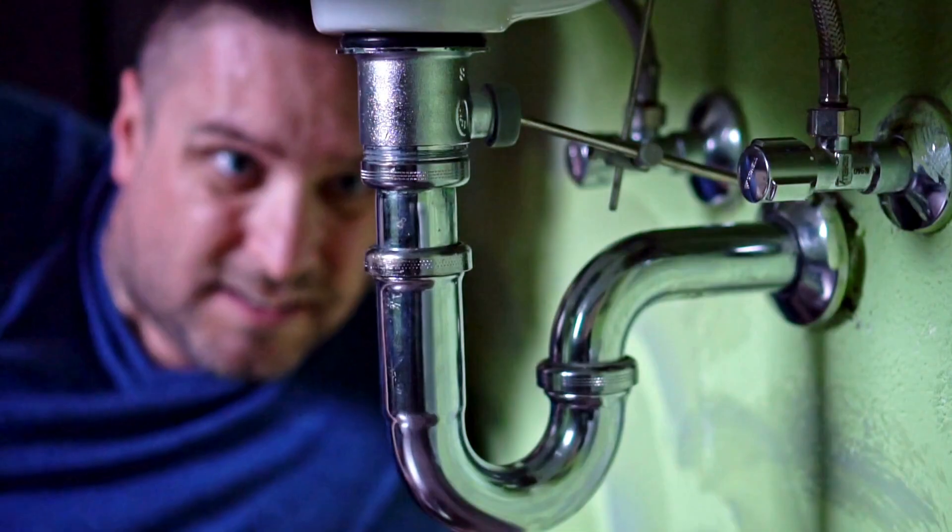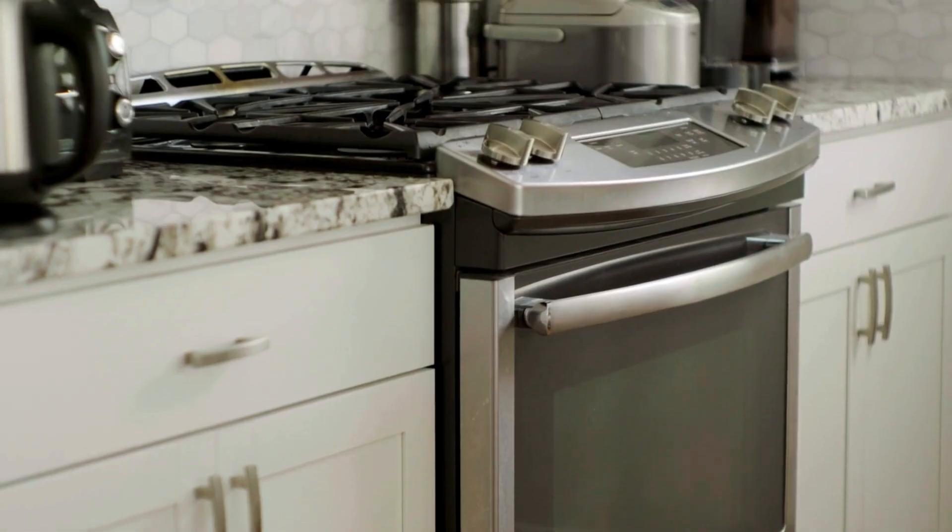Everything from the crawl space to the attic, the windows to the appliances. You can look at this list and say: did I get an A, did I get a B, did I get a C? And whatever grade you get, do you want to increase that?